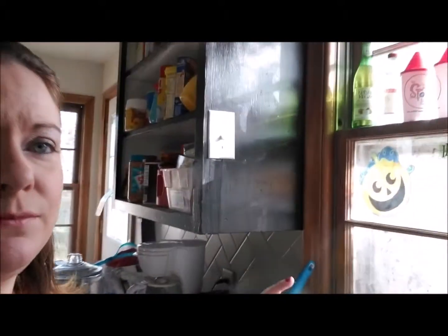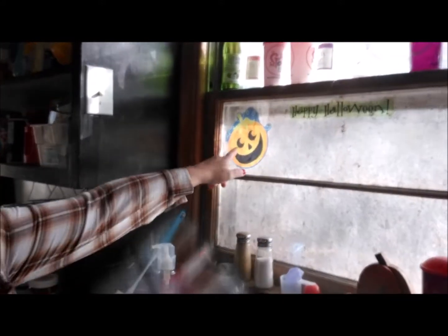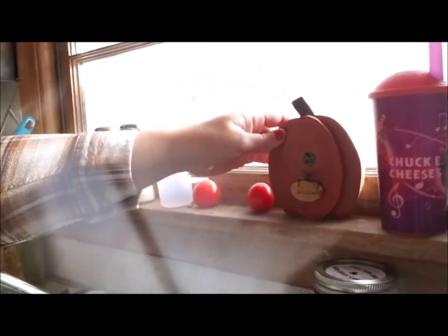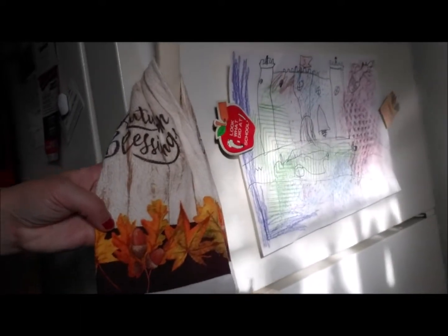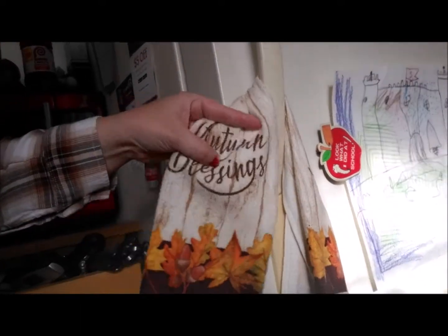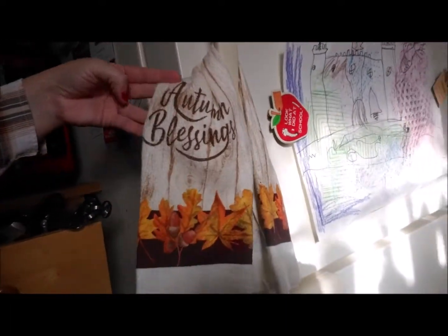And lastly is the kitchen. I put some more window clings — this is a pumpkin and then this little pumpkin down here on the fridge. I hung this festive towel that I don't actually use, I use it for decoration — it says 'Autumn Blessings.'